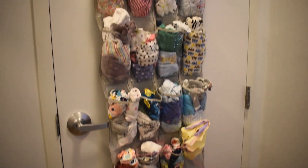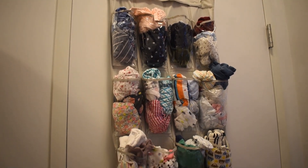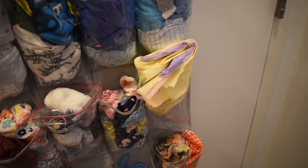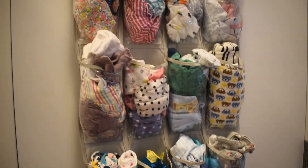What I'm panning around and making you guys look at right now is the clothes I use for box packing. These are all different sizes. We've got accessories in here — you can see my tissue paper there. So all of this is box packing stuff right here on this door.